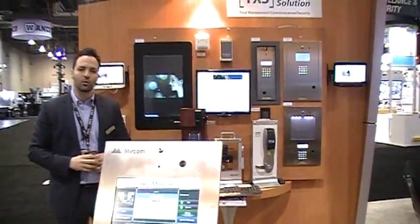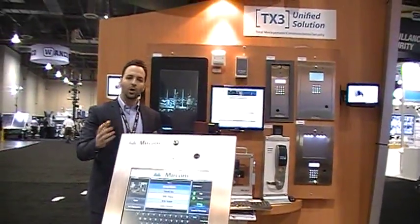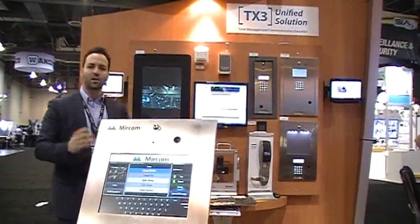That's the TX3 Community overview we're presenting to you today. I hope you had a great time at the show and we look forward to talking to you again soon.